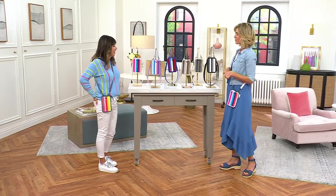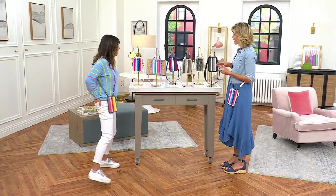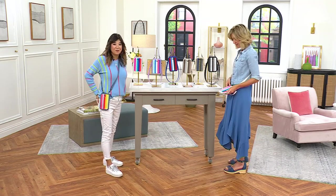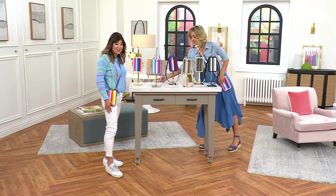Brand new today. I've been watching this during the entire shoe show because this is so cute. It's an eye catcher, right? It is. It's something we've never done before with these beautiful color blocking here.